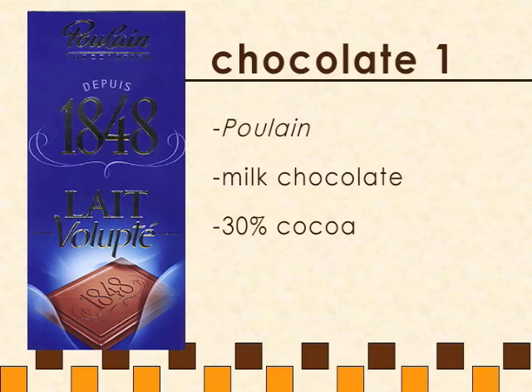By virtue of some of the decisions that were made making this chocolate, you're getting a little bit of caramel. Anybody got a little bit of banana on the finish? Thank you! Because you did, you get a chocolate bar — you get a gift.